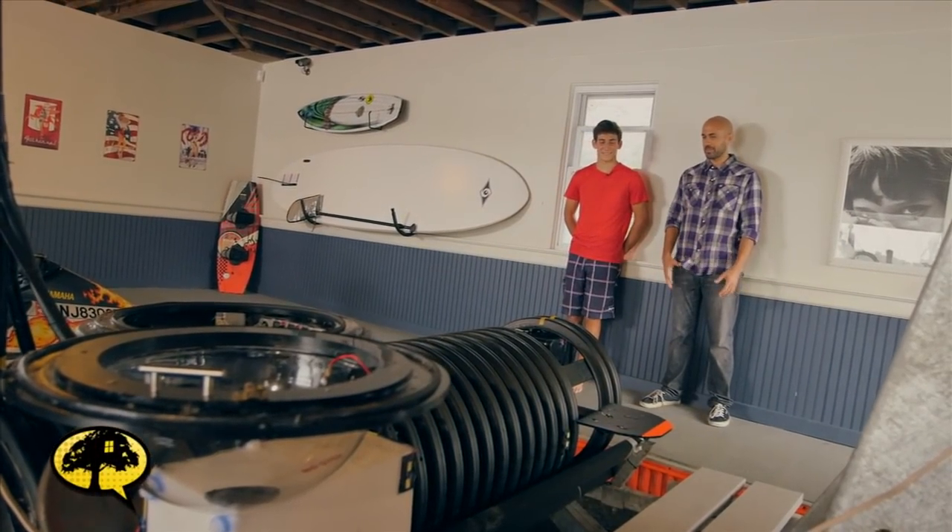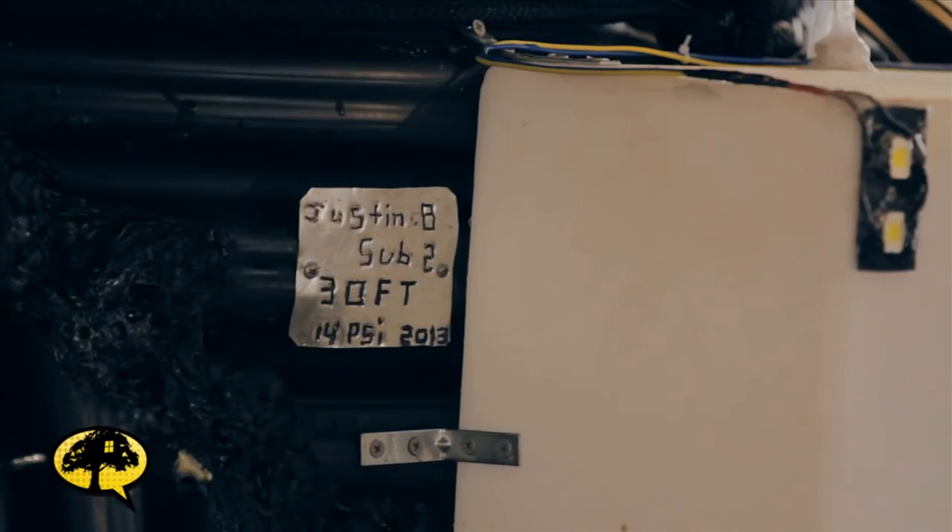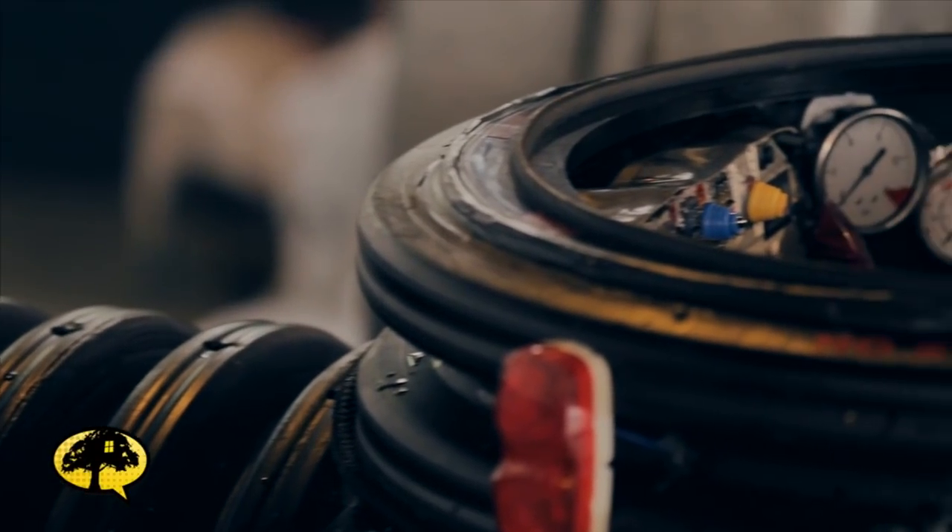So when you say submarine — I mean, this is a submersible, right? Yeah, it goes completely underwater. It goes about 30 feet, but I've only gone 15 feet so far.